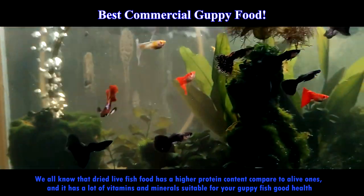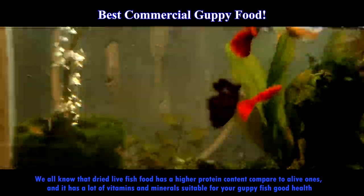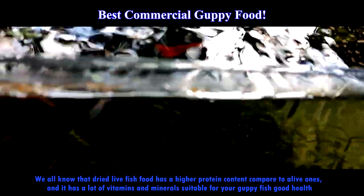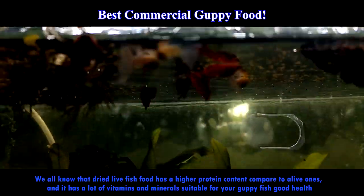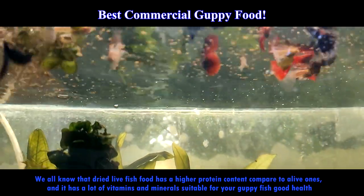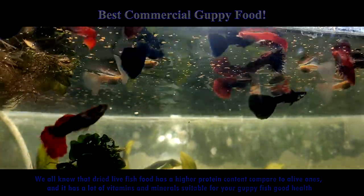Some of these products might be recommended for certain types of fish, and many fish keepers might consider this food not suitable for guppies. I can only say that my guppies love these foods and they grow fast and are super healthy — just try them out and the results will amaze you.